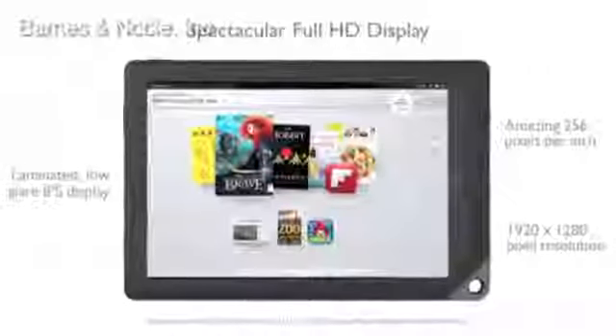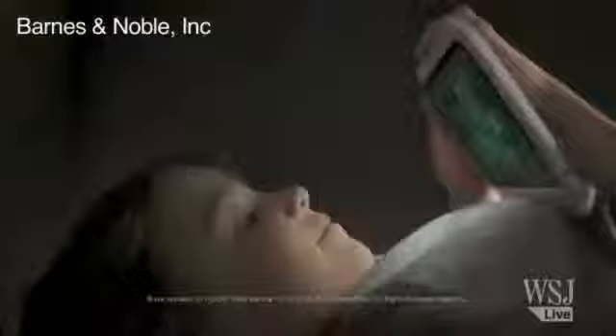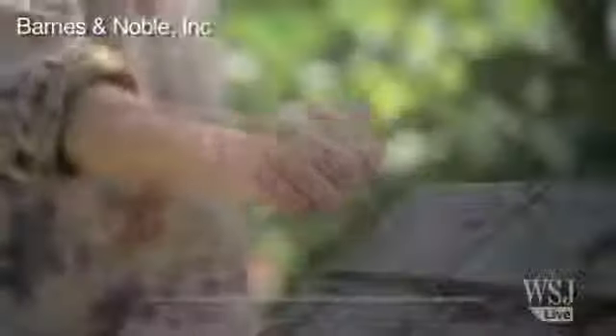It allows people to do different things than what the other companies' tablets let you do. For example, you can start multiple accounts on one device, so if you have six different family members, all six can set up their own content — like mom's mystery novels or her kids' games and apps — which can all be separate. Or if a family chooses, they can share content; mom and dad might want to read the same book at the same time, so they purchase it once and share it over two different accounts.